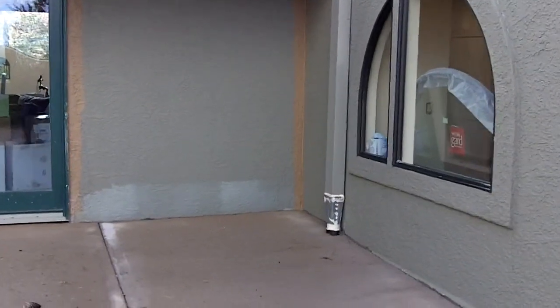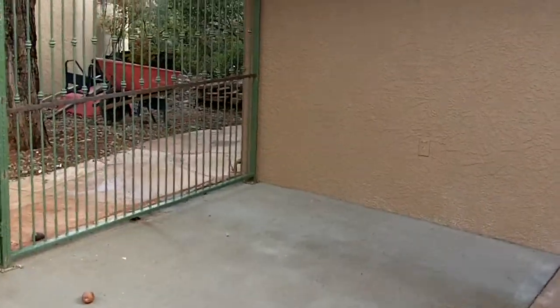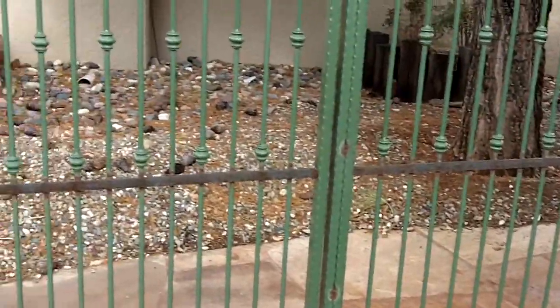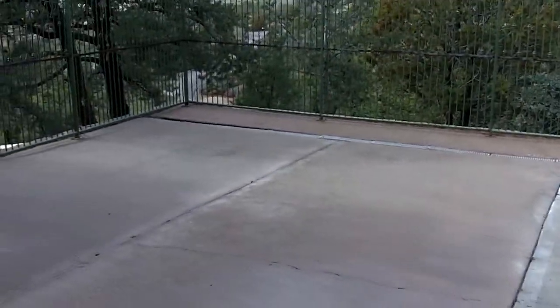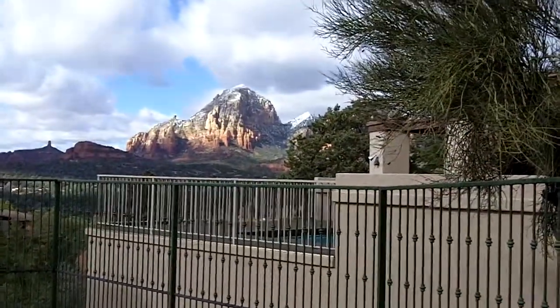Maybe some nice little cactus or something in that corner. Some speakers up here. And then the parapet will start in the corner there and come, and then right where this gate is, we'll make an entrance, and continue the parapet all the way up and around. This fence makes it look like jail right now. Some cool rocks and stuff out there.